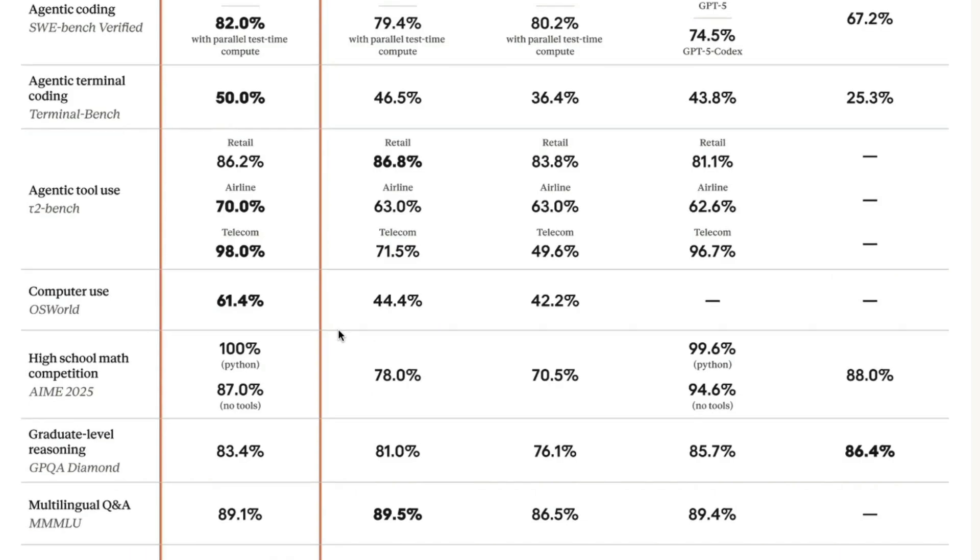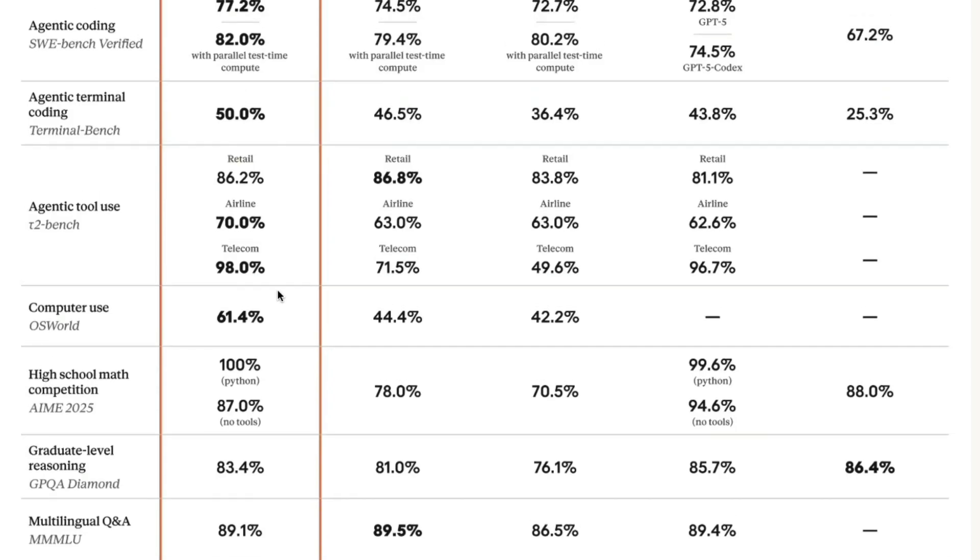One important benchmark where Sonnet is absolutely crushing everybody else is computer use, also called CUA — where the model looks at pixels and uses your computer. Claude Sonnet 4.5 has scored 61%, while the next best model is at 42%. The model has scored extremely well.